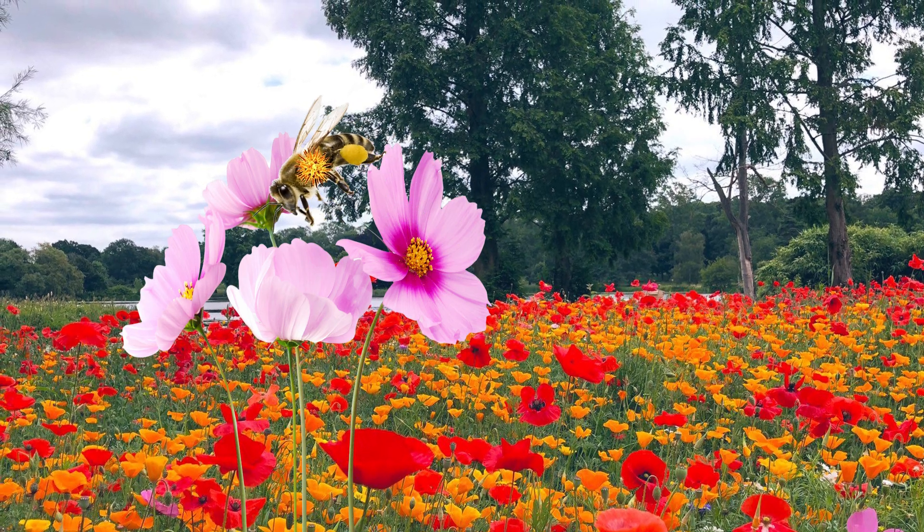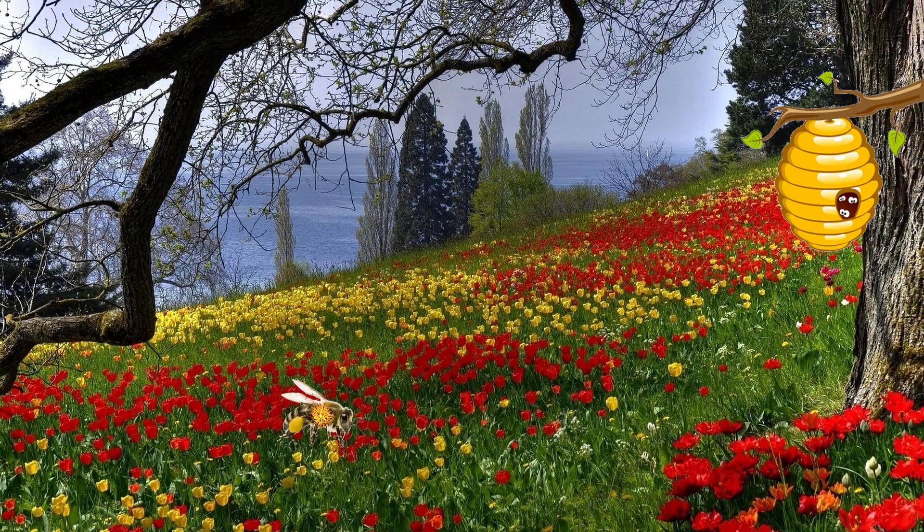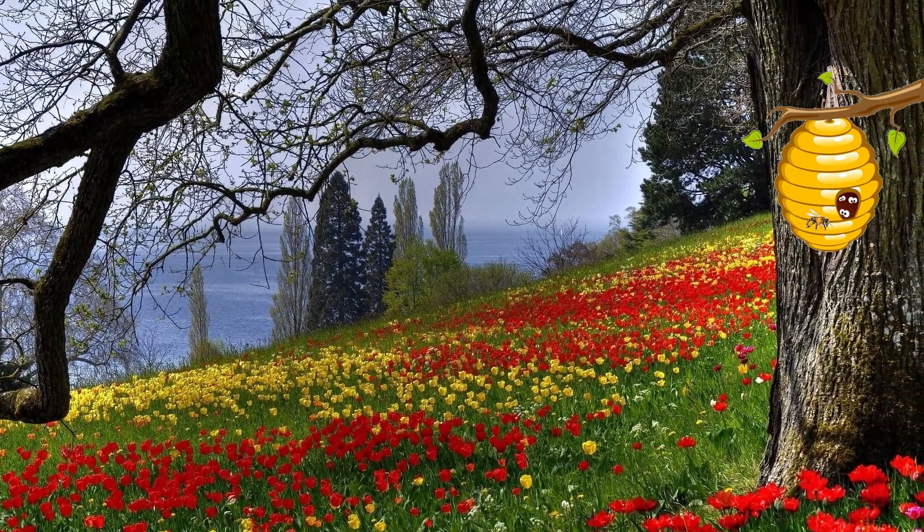The bee then visits other flowers to gather more food. After the insect has received its full meal, it returns to the hive.